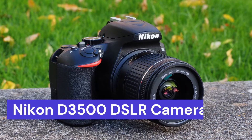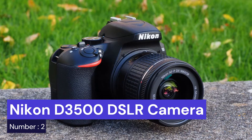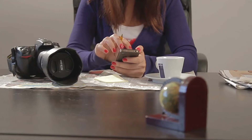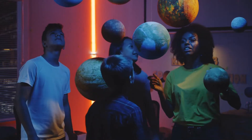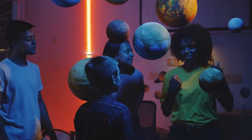Our second choice is the Nikon D3500 DSLR camera. If you're looking for a great entry-level DSLR camera for astrophotography, the Nikon D3500 is a great option.